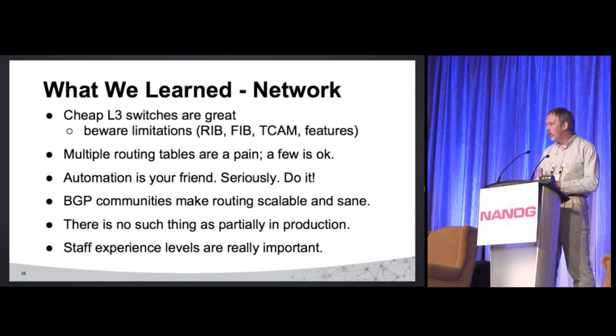On the network side: cheap layer 3 switches — we all love them. Unfortunately they come with limitations: RIB size, FIB size, TCAM features. Multiple routing tables — yes, they're a pain, I won't lie, but I would still do it the same way over again. Automation: oh my god, that rocks. Seriously, if you don't do automation, do automation. BGP communities — that was just a no-brainer, it made life so easy. We do not have a single ACL or prefix list or IP access list in our network. Don't need it. It's all just based on communities.